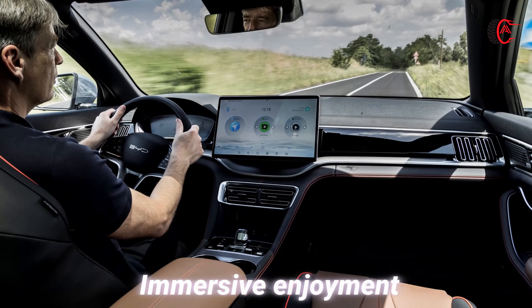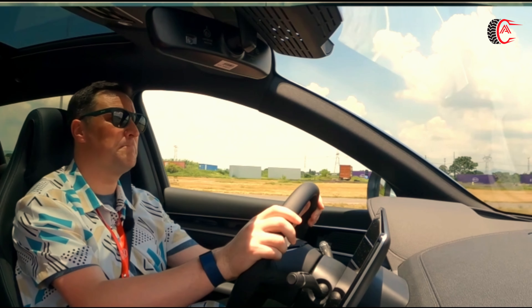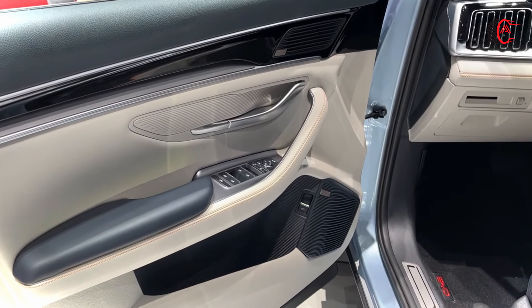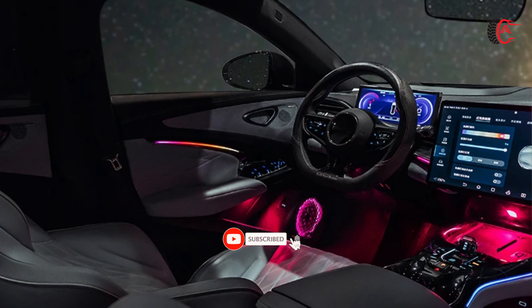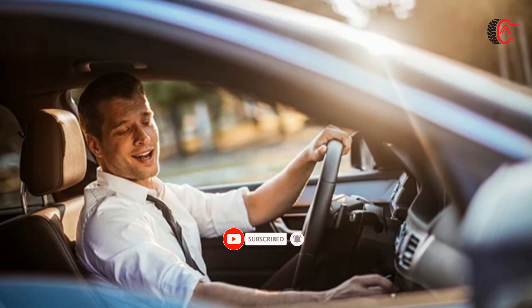Immersive Enjoyment: The BYD CLU offers an exceptional ride experience. Technology guarantees a serene and relaxed atmosphere during travel. The high-quality audio system features state-of-the-art speakers that deliver immersive stereo sound. Wrap-around ambient lights illuminate in sync with the audio, creating an unparalleled listening experience.